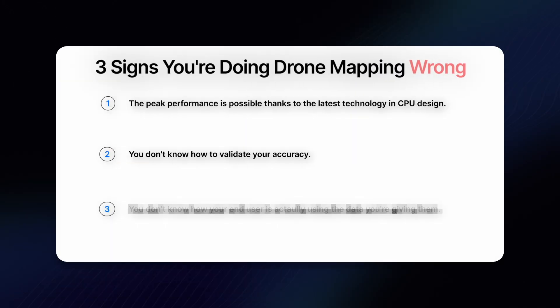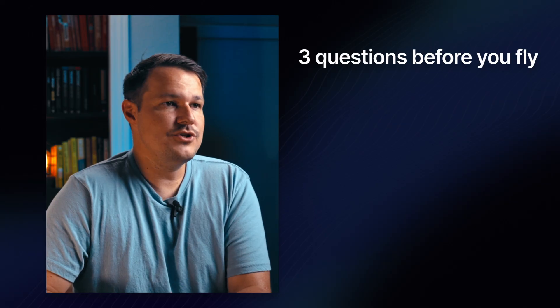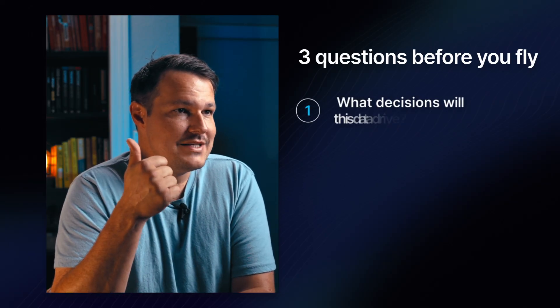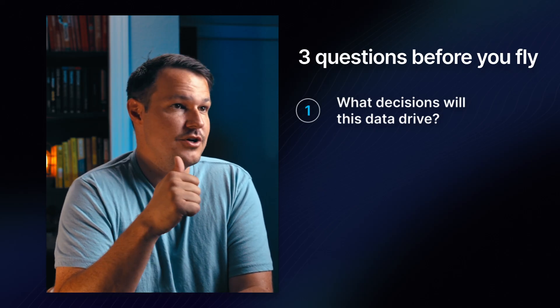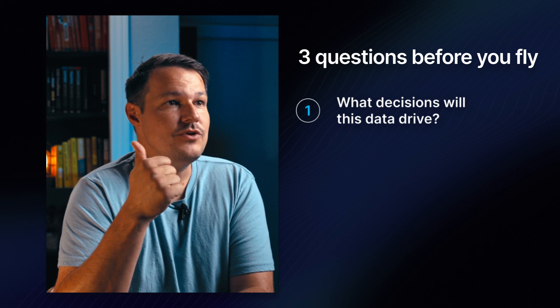Sign number three that you're doing mapping wrong: you don't know how your end user is actually using the data you're giving them. This is the business end of mapping. A high-quality model that doesn't fit an engineer's workflow ends up being a useless pretty picture. So ask these three questions before you fly. Number one: what decisions will this data drive? Is it quantity takeoffs, progress volumes? Are you doing as-built checks? Are you extracting planometric information?